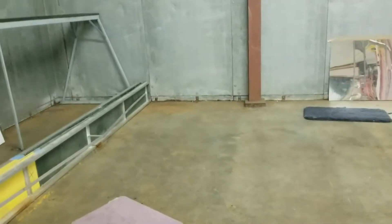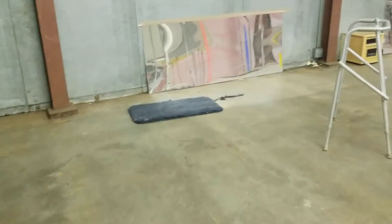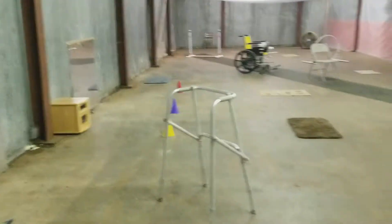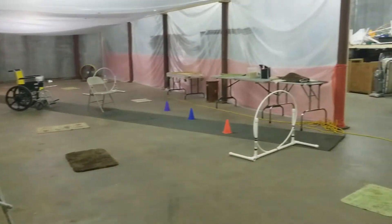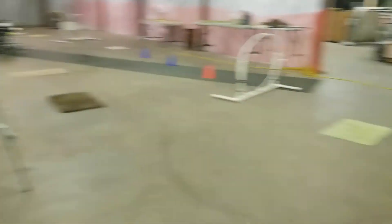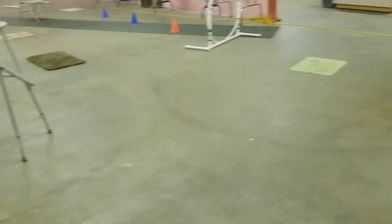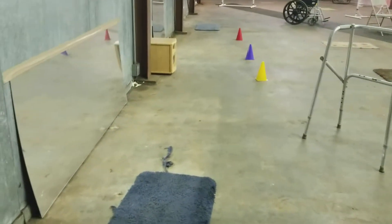For a lot of reactive dogs, it's really more about confidence than anything else. So this is tonight's reactive dog class set up, and here we have our mats that they use when they first start.